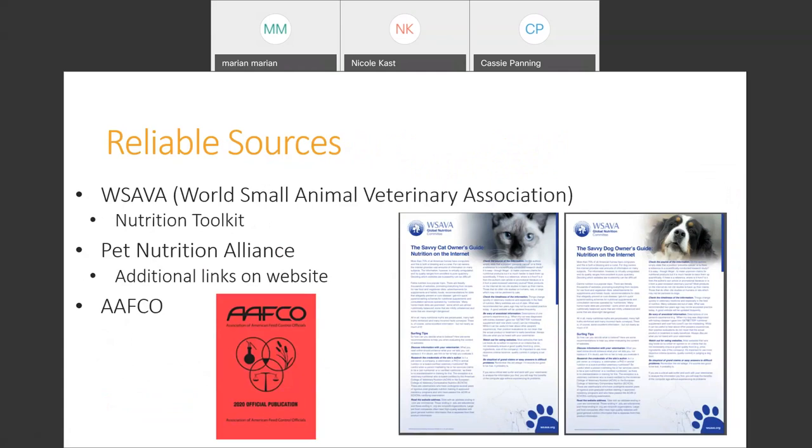Some of the more reliable sources I like to use and pass on to clients come from professionals with credentials who have really studied this information. One of those resources is the World Small Animal Veterinary Association — a global committee with resources on a variety of things. They have a nice resource called the Nutrition Toolkit, which contains handouts and information you can print out and hand to clients, send as links in discharges, or reference in blog articles.